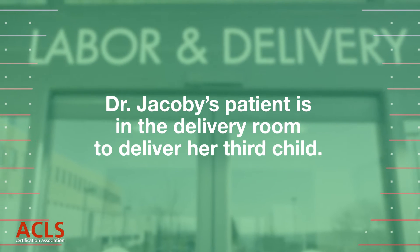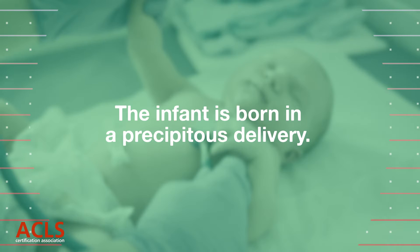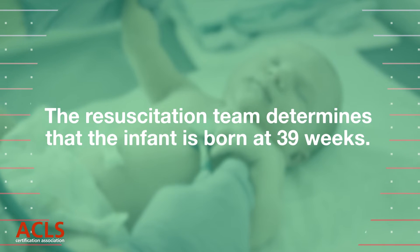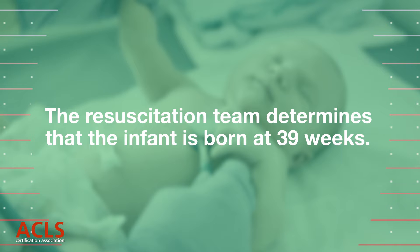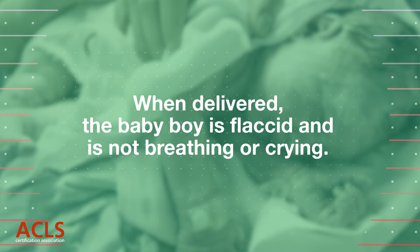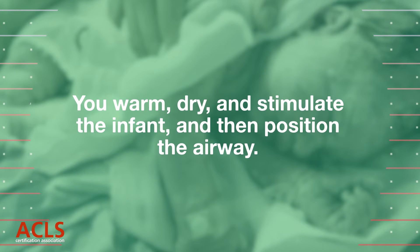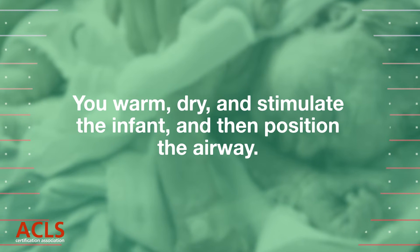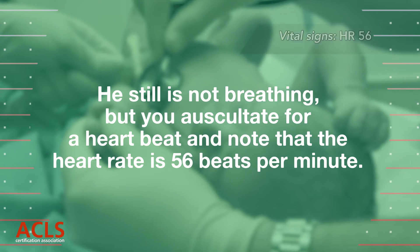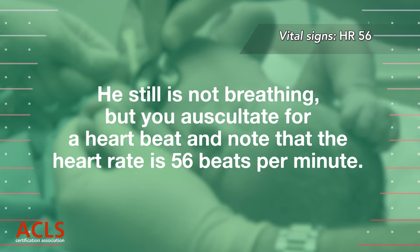Dr. Jacoby's patient is in the delivery room to deliver her third child. The infant is born in a precipitous delivery. The resuscitation team determines that the infant is born at 39 weeks. When delivered, the baby boy is flaccid and is not breathing or crying. You position, dry, and stimulate the infant. He still is not breathing, but you check for a heartbeat and note that the heart rate is 56 beats per minute.